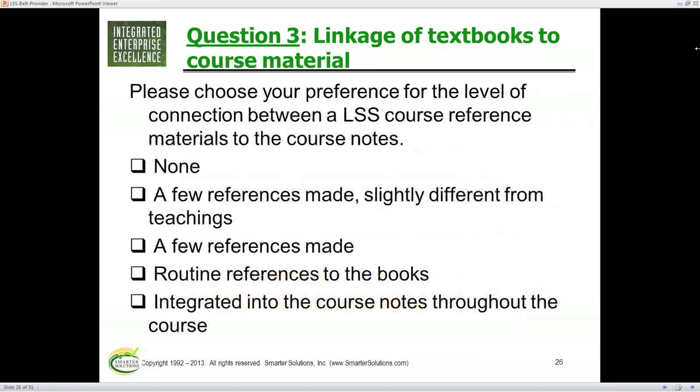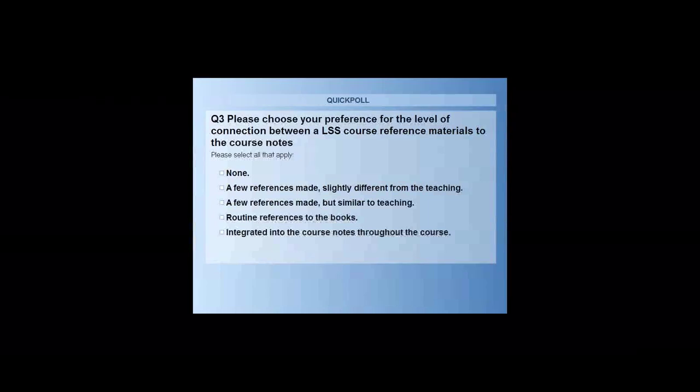I think textbooks are important, but it's always interesting how my audience feels. Poll: how important do you think reference books or textbooks included in a Lean Six Sigma course are? Options: they don't really matter; okay to have a few references though different from the teachings; or that it's integrated into the course with the same symbols and language as the course. The big winner was the last one — integrated with the course. Some liked routine references, and some liked references that are at least similar to the course.